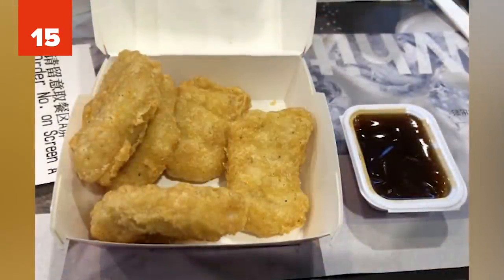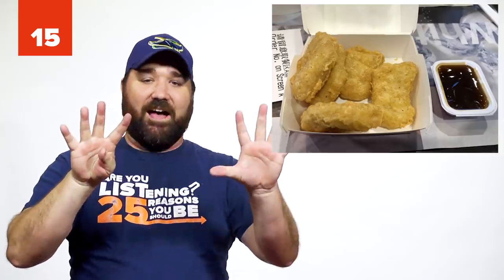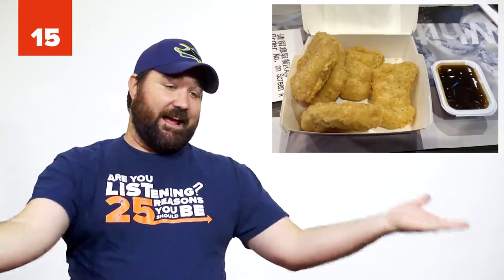Number 15: The McNugget Hack. You're gonna love this one. Instead of ordering one 20-piece Chicken McNuggets, get four orders of five. You'll save money and get more sauces.